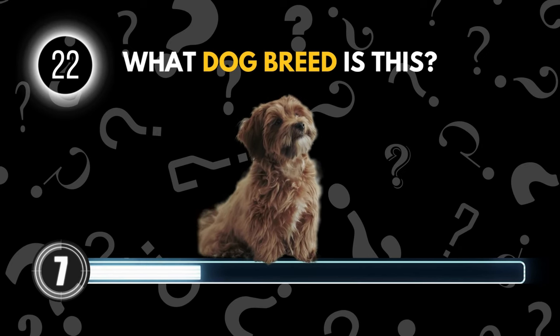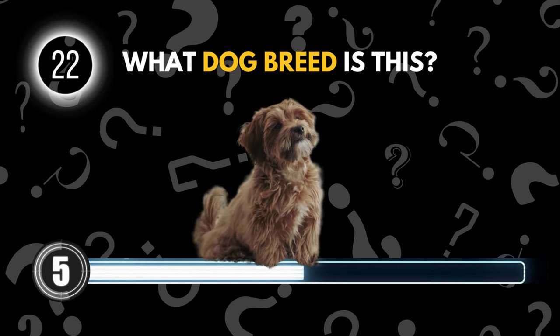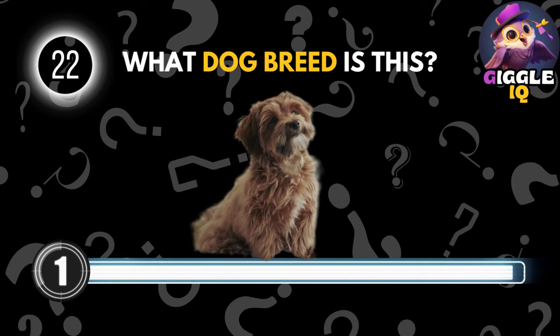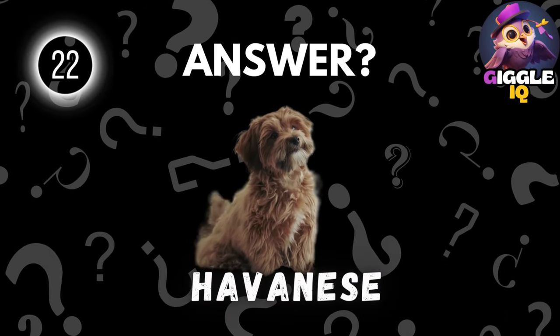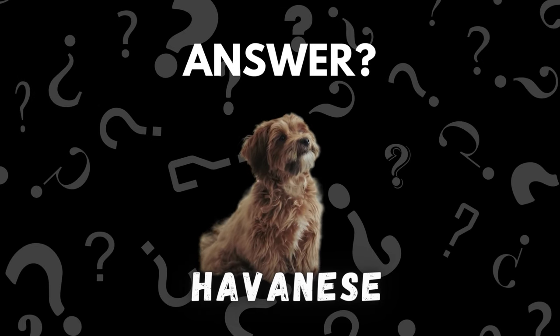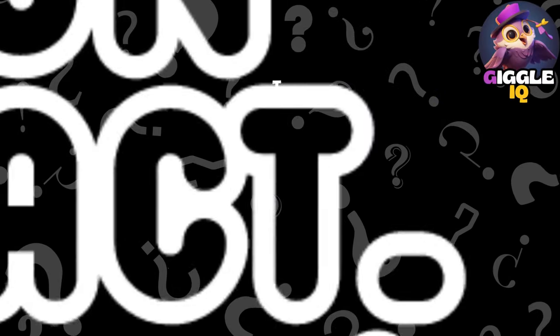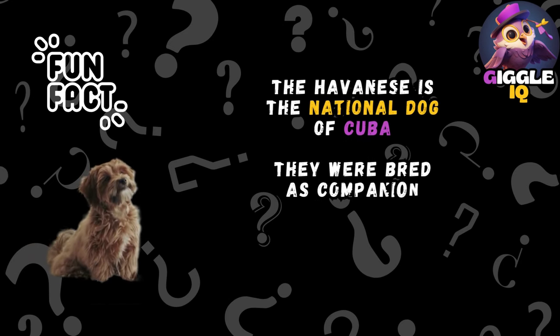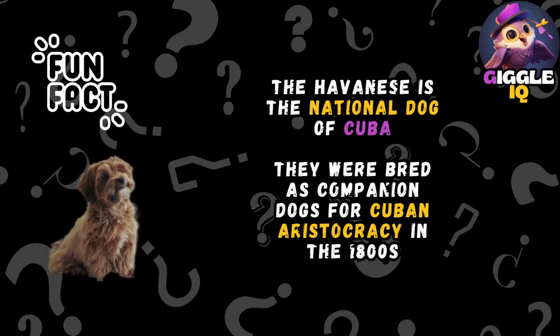Guess this dog breed. Havanese. The Havanese is the national dog of Cuba. They were bred as companion dogs for Cuban aristocracy in the 1800s.